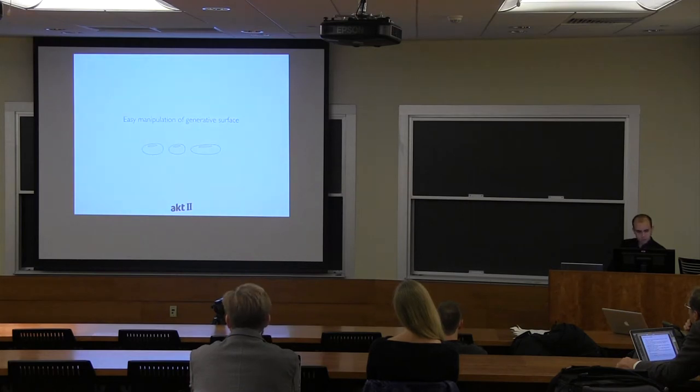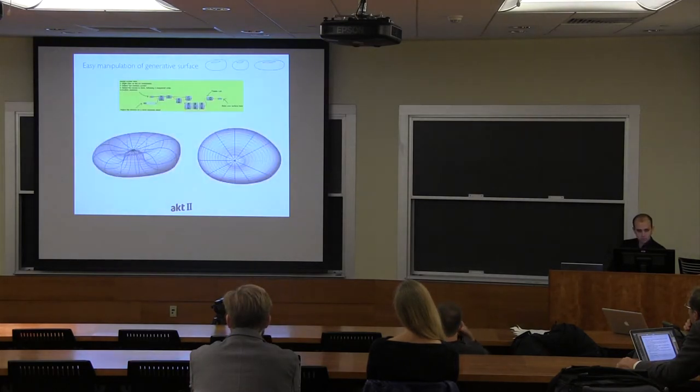Looking at the manipulation of the generative surface — we built a very easy parametric definition. As mentioned in the keynote last night, we used the same software: it's called Grasshopper, a parametric visual coding tool embedded in Rhinoceros, which is a NURBS modeler. It allows you to quite easily manipulate geometries — there are containers where you store your digital surface, and other small components that perform actions on the original surface to get your final result.